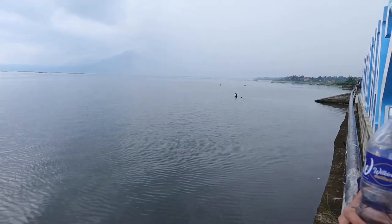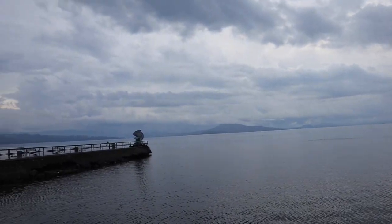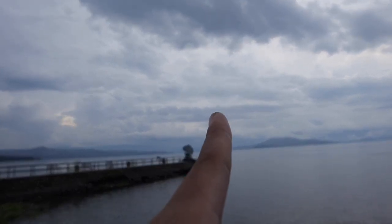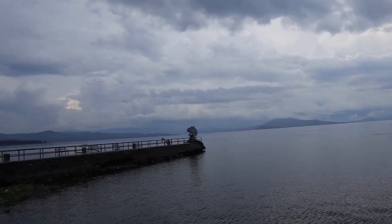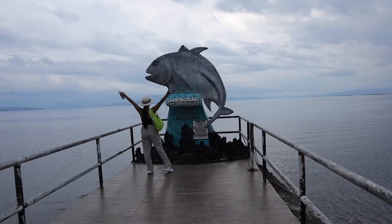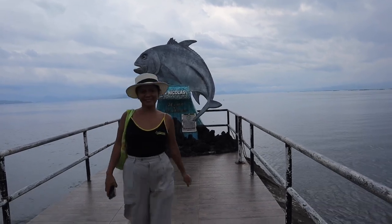This is Taal Lake — the water is so clear as you can see right now, and there are some local people fishing. It's so peaceful. It's unbelievable that just two years ago this volcano erupted and there was even ashfall in Manila. If you get lucky, you can also try the maliputo dish — a fish that only grows here in Lake Taal.